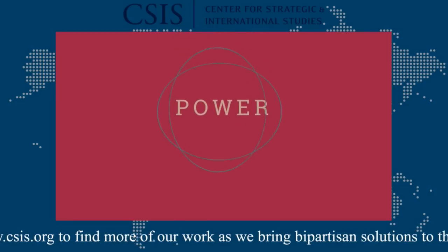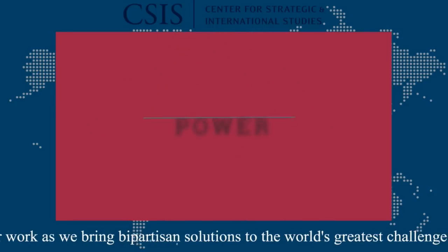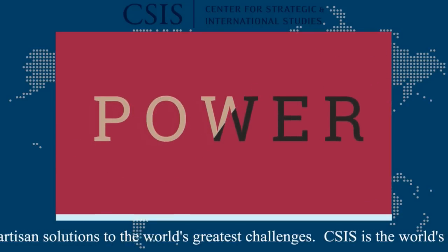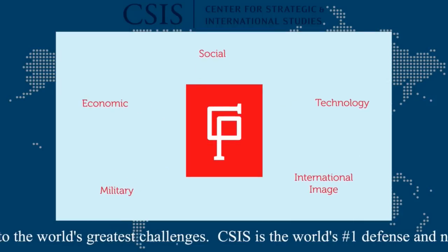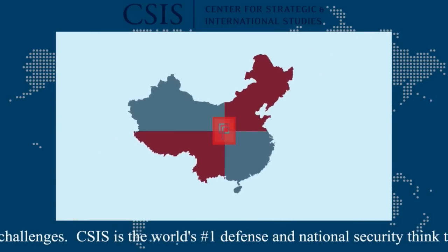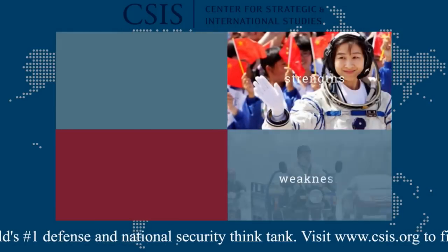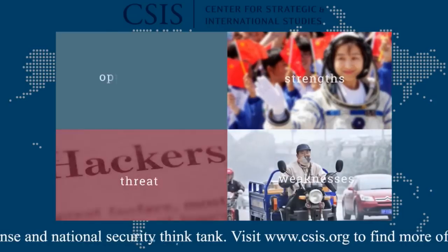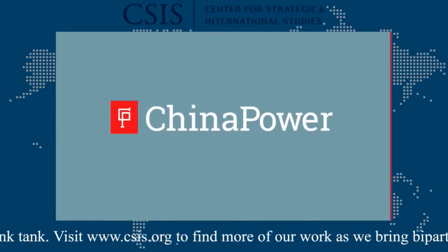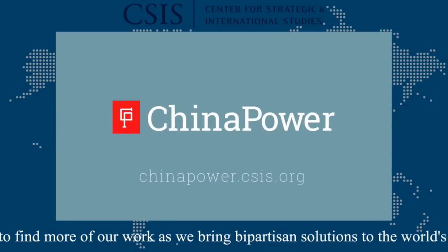Power itself is a nebulous concept. Power can be relative, absolute, perceived, and anticipated. So how can we decipher power? Through China Power, CSIS unpacks the complexity of China's rise by analyzing the key components of Chinese power. What are China's strengths? What are its weaknesses? Does China's rise present a threat or an opportunity — or both? Join the conversation at chinapower.csis.org.